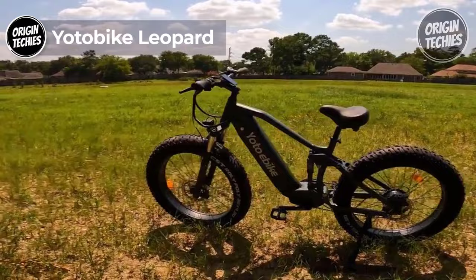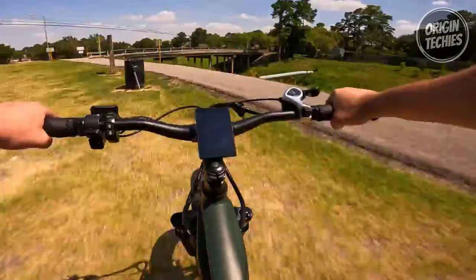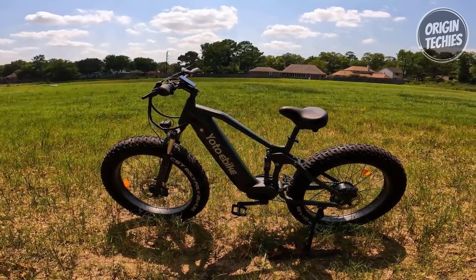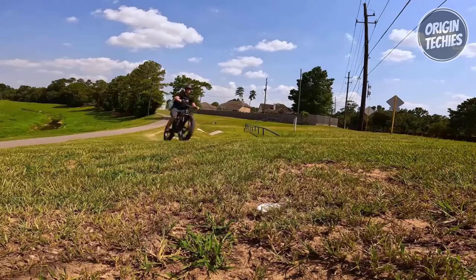Introducing the YOTO Bike Leopard, a beast of an electric bike that combines power, performance, and convenience for $2,099. Equipped with a high-performance 1,000-watt rear hub motor, this fat tire full-suspension e-bike delivers an exhilarating ride. With a top speed of 28 mph legally required in the USA and up to 40 km per hour at full charge, the YOTO Bike Leopard is built for speed and agility. The upgraded 48-volt 20-amp-hour removable LG cell battery provides an impressive range of 60 to 80 miles, making it an ideal companion for daily commutes and long rides.